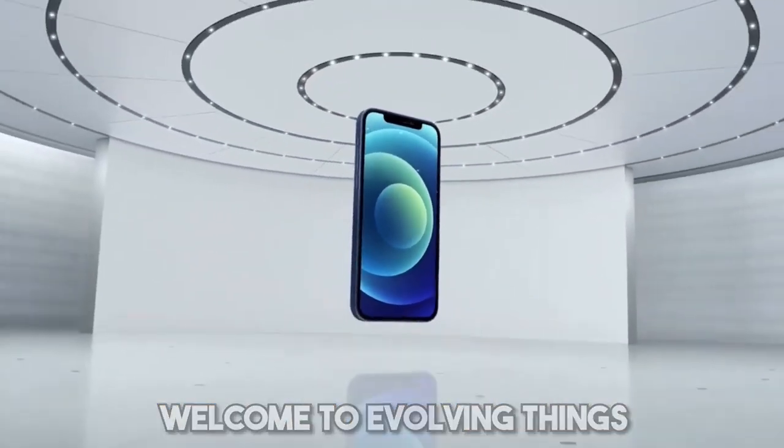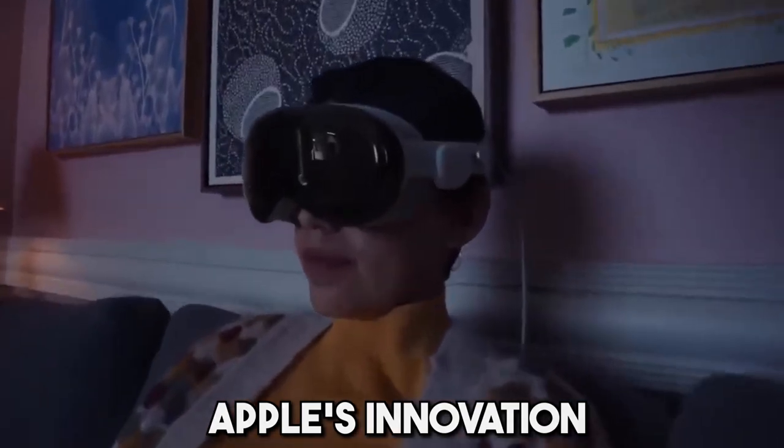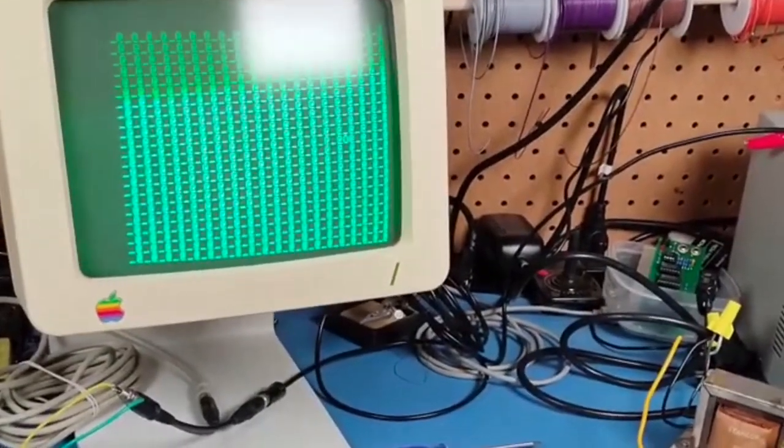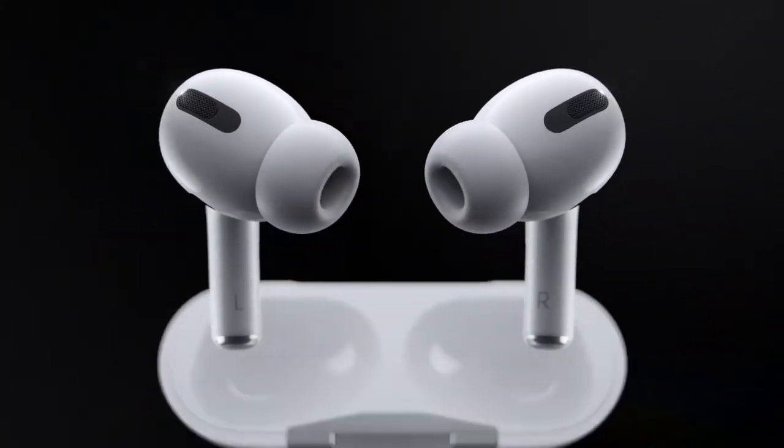Welcome to Evolving Things, where today we're diving into the iconic journey of Apple's innovation. From garage beginnings to global revolution, let's explore how Apple reshaped technology.